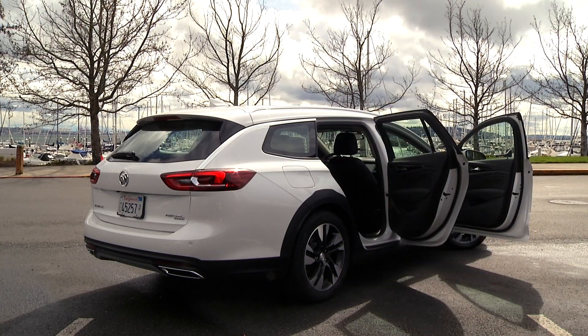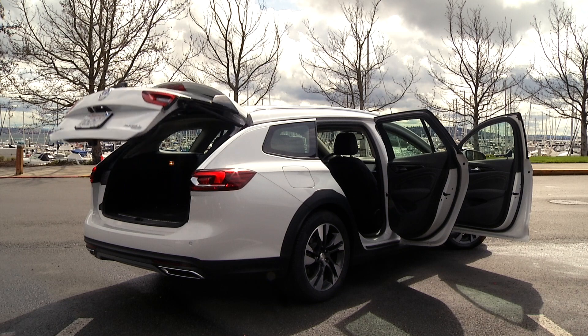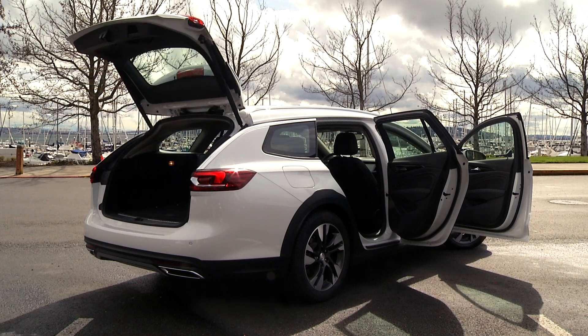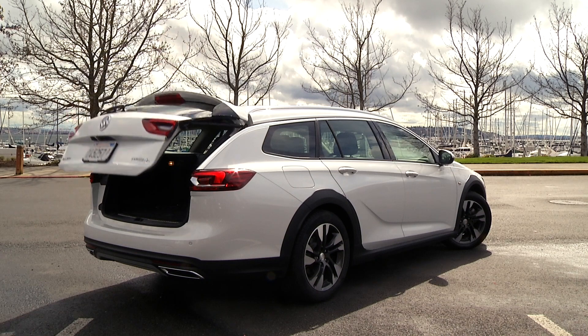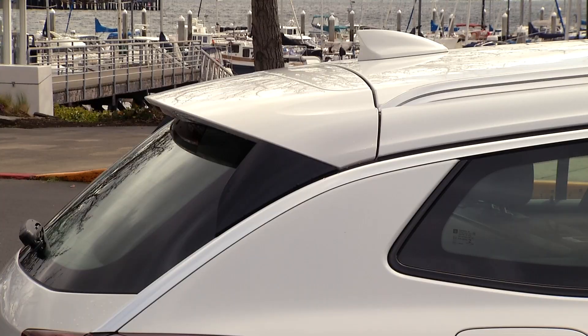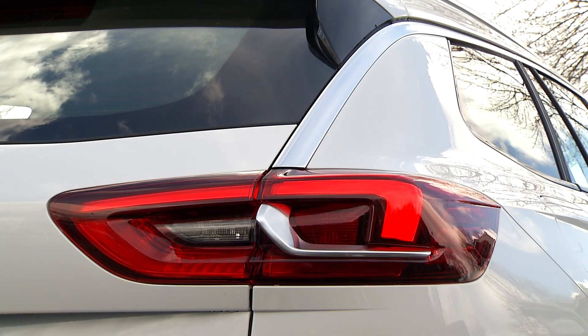Maybe I shouldn't be surprised — it's a handsome car. Wagons have a low-slung crossover appearance, or crossovers look like lifted station wagons — take your pick. I especially like this spear that runs down the back pillar and cuts into the tail lamp. Nice touch.